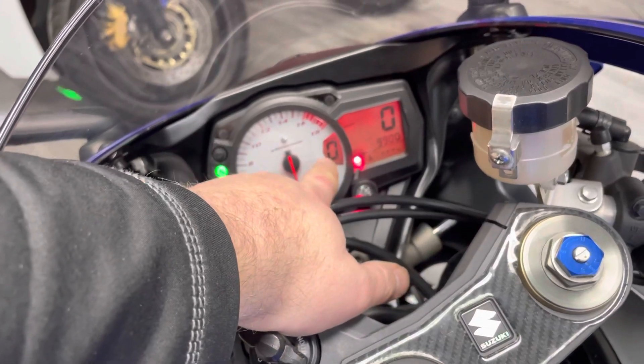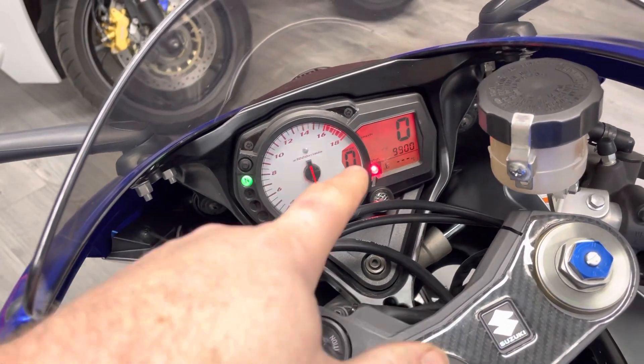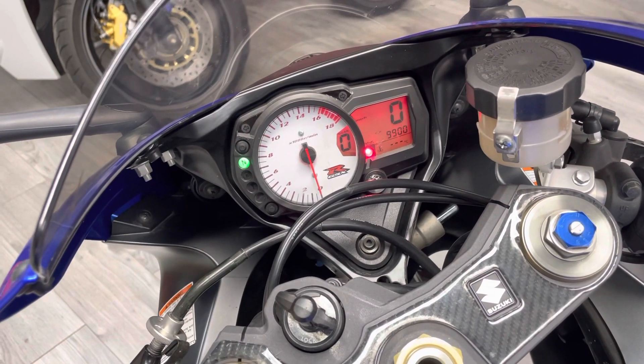With this model you can see the addition of a gear indicator, which is a really nice feature. You can see the mileage there — 9,900 miles — and then everything else is fairly standard.